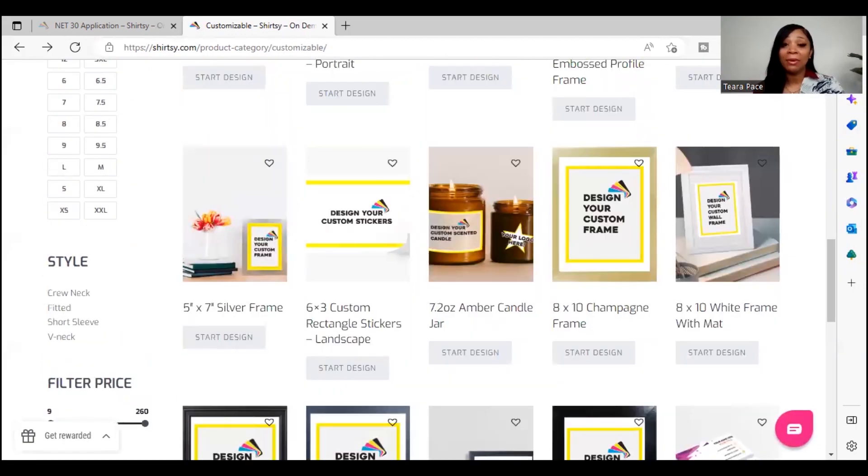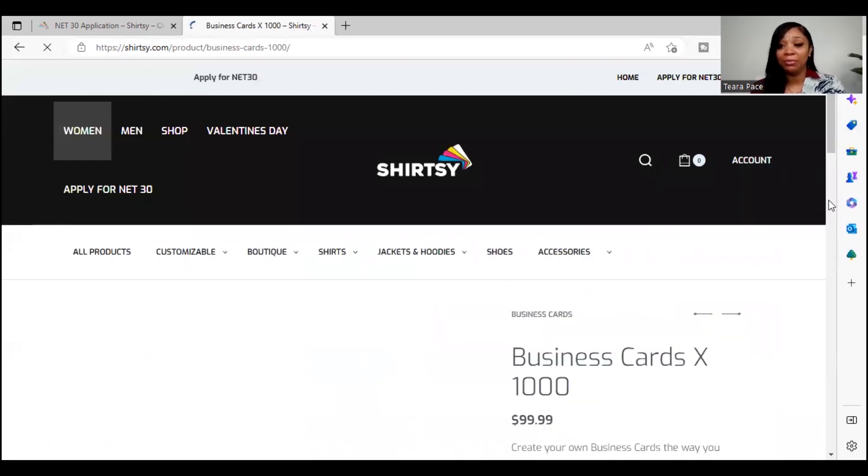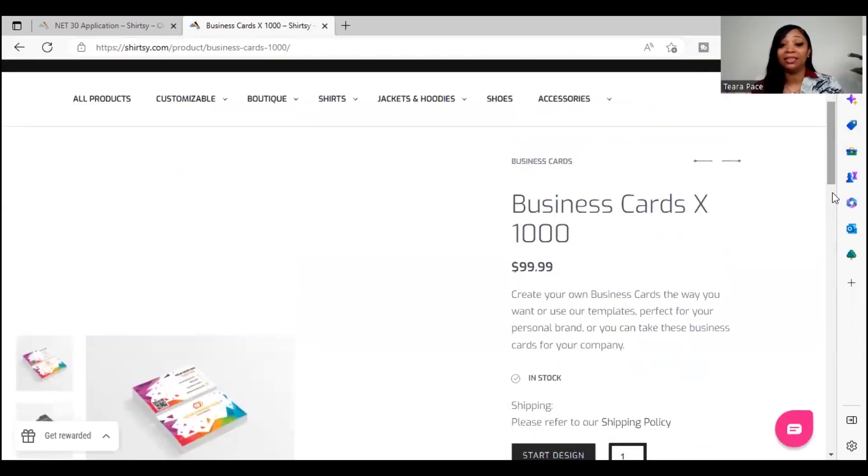Maybe you're thinking about getting into the candle business and you need jars — you can go on here, create your own logo, and put it on those jars to hold your wax and everything. There are no limits to what you can do with Shirtseat to build your business credit. If you already have a business and need business cards, you can get a thousand business cards for $99, and it's going to build your business credit within the next 30 days.